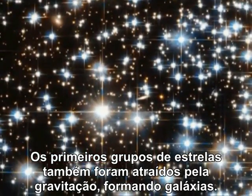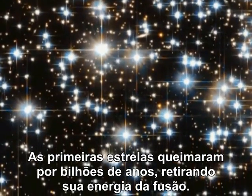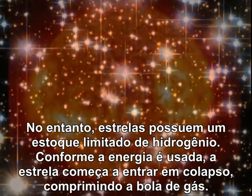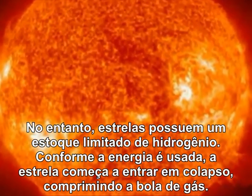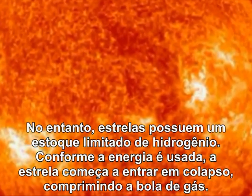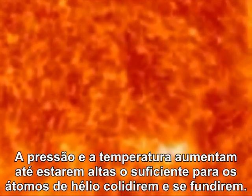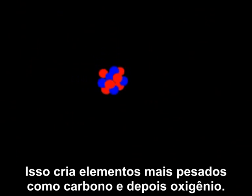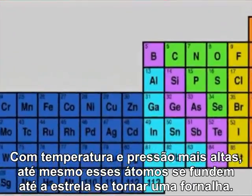Early swarms of stars were also drawn together by gravitation, forming galaxies. The first stars burned for billions of years, powered by fusion. But a star has only so much hydrogen fuel. As the energy is used up, the star begins to collapse, pulling the gas ball tighter. Pressure and temperature increase until they are high enough for helium atoms to crash together and fuse. This makes heavier atoms like carbon and then oxygen. With higher temperatures and pressures, even these atoms fuse until the star becomes a white-hot factory.